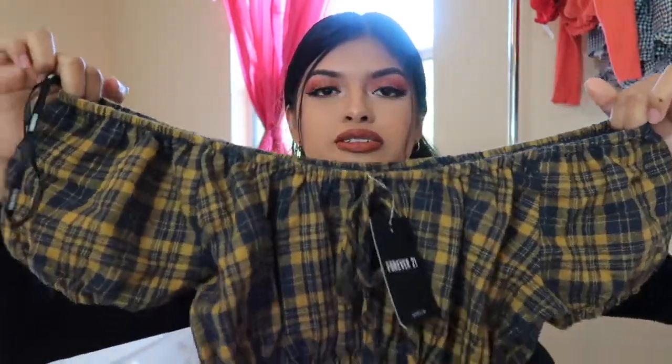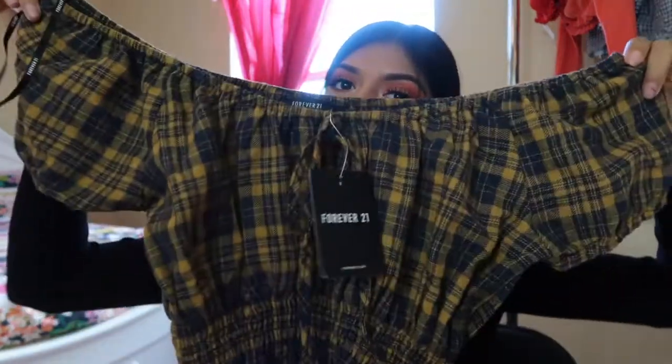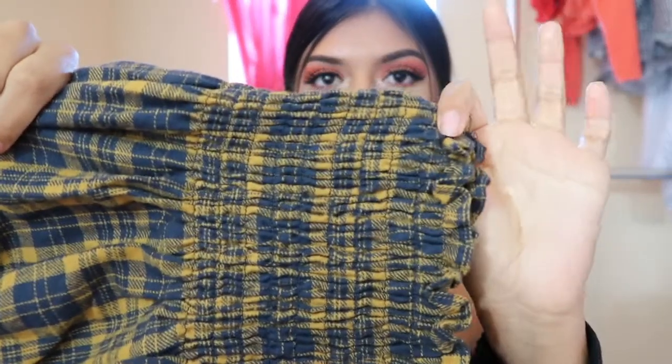This shirt I literally grabbed while walking to the register — my sister pointed it out. It's plaid and mustard yellow, so cute. I didn't try it on, so hopefully it fits. The shoulders look stretchy and hopefully it won't keep falling. It has a little bow tie at the front and stretchy material at the bottom — it's an off-the-shoulder style. This came out to $14.90.